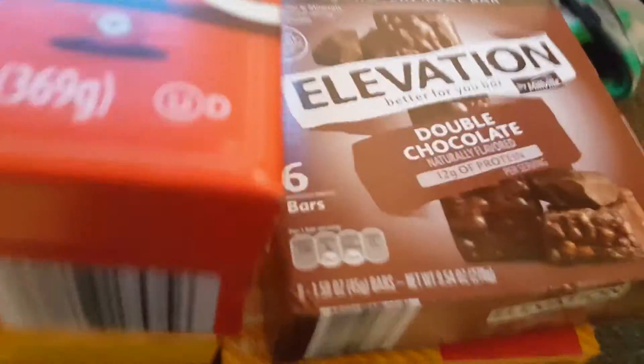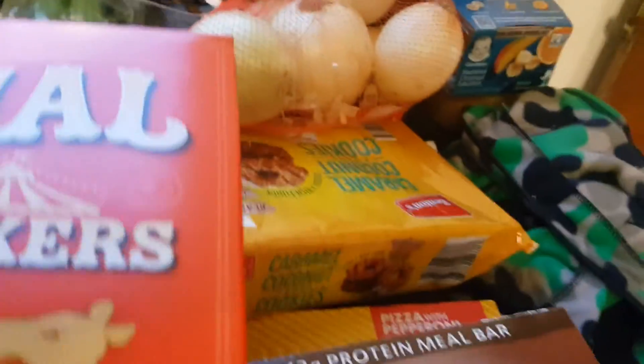We grabbed a thing of protein bars — two packs of those. And a thing of onions; I need those for maybe some meatballs and meatloaf. We grabbed some taco shells.